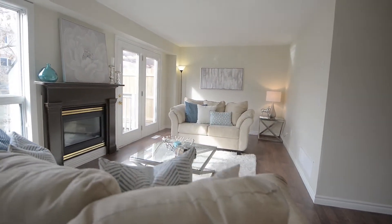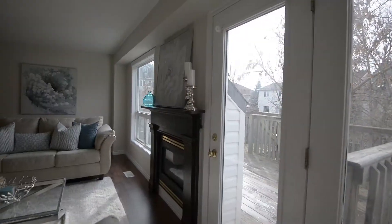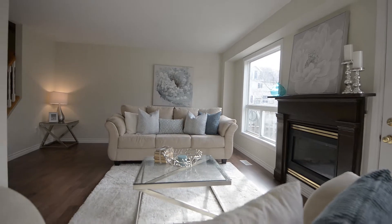The living area features a fireplace and lots of natural light. Deck access is nice with stairs down to the backyard — more on that in a moment.